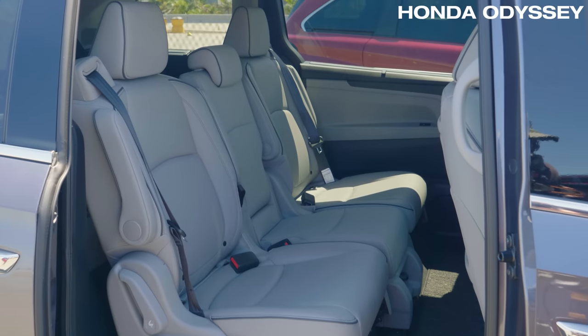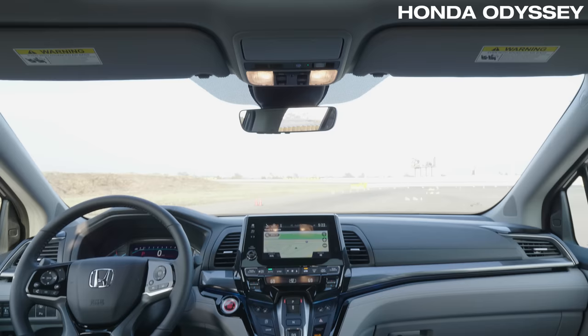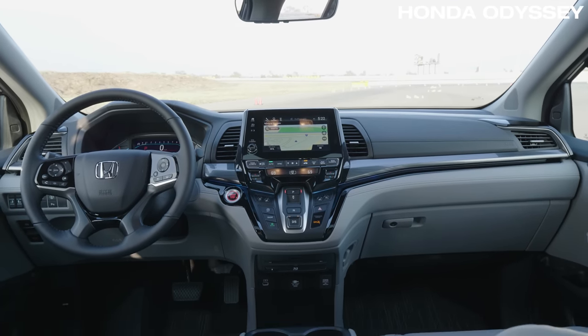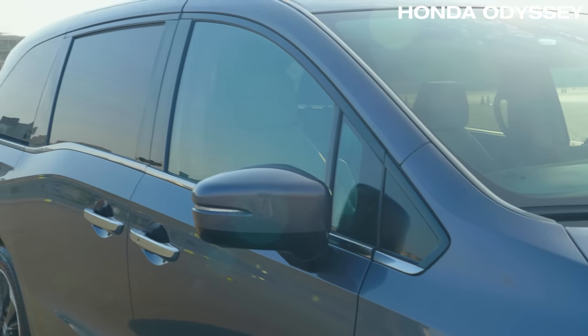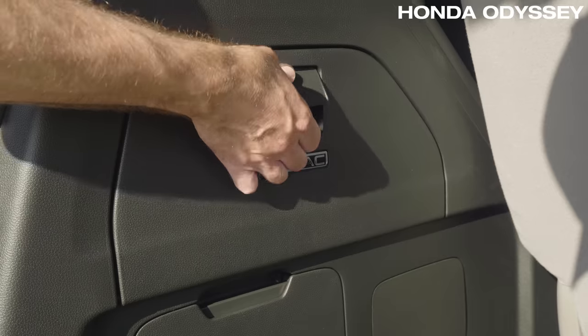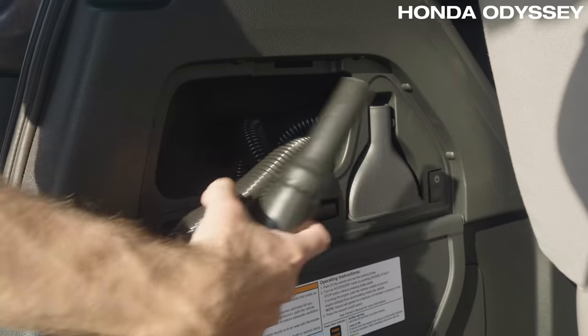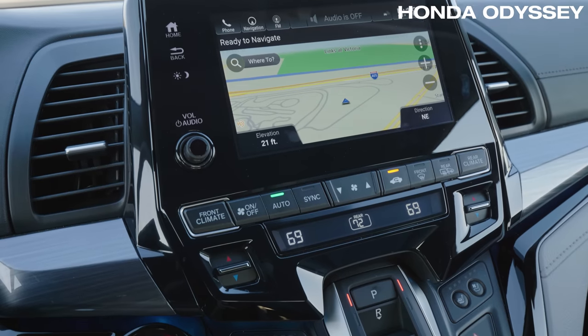In the Odyssey, the second row seats are at just the right height and they also recline. As the driver, you get so-so visibility over the hood and pretty bulky pillars. There's also no surround view when you're backing up. It has stow-able rear seats, but the in-cabin vacuum cleaner is discontinued, at least for this year, due to supplier issues. And the infotainment system feels dated.